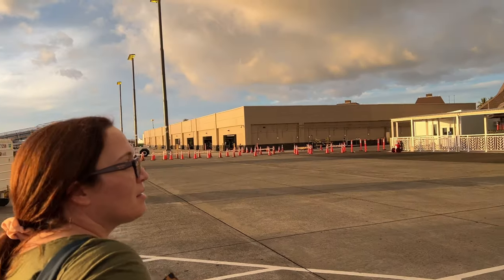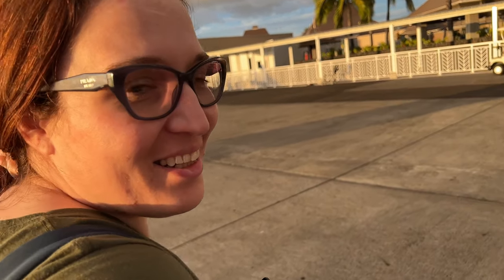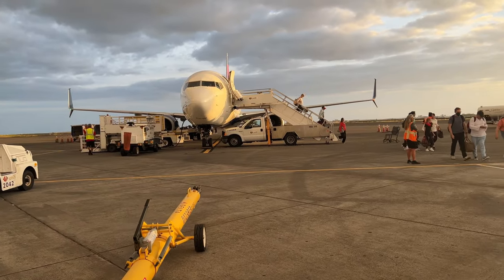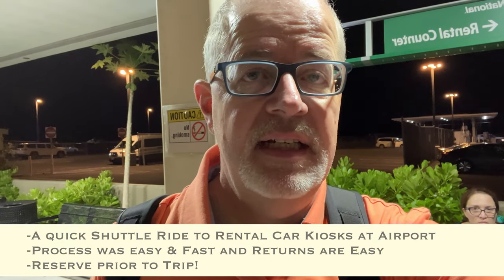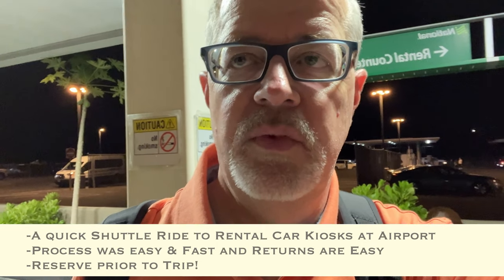Here we are excited, in the middle of nowhere. Here we are at the rental car place — there's no one around, but they are waiting to get our car. We're getting a Jeep so we can go explore the island.